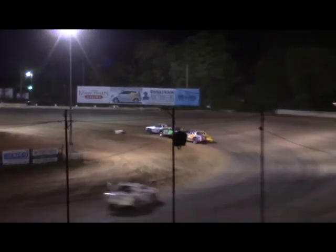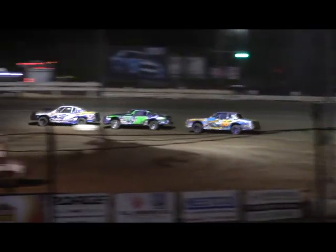Bo Taylor still able to hold off the hard charge of Abe Hulls for the top spot. Trouble — Troy Briarton around in turn four, but he'll keep the motor cranking and we'll stay clean and green.